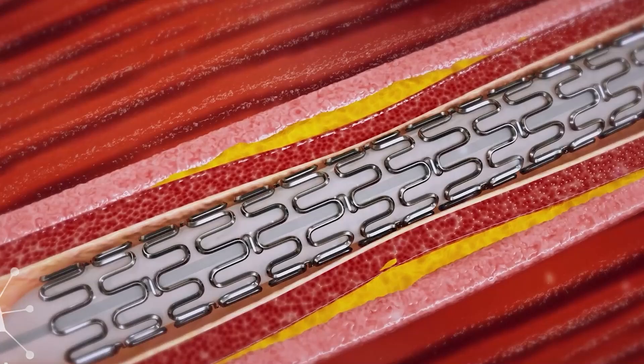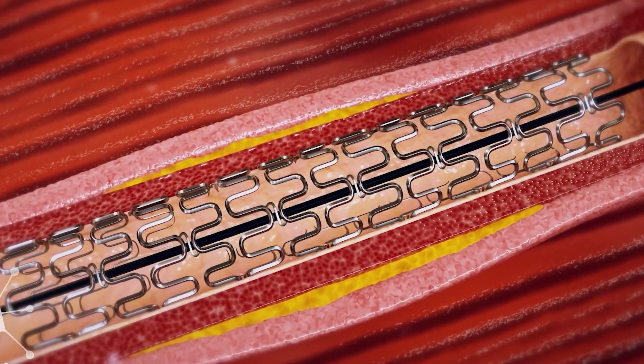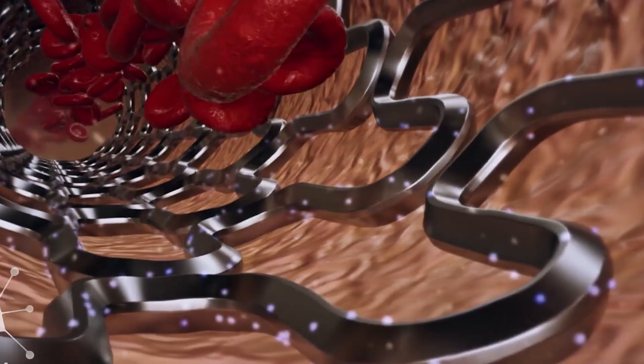But now, there are ways to deal with this calcium with the help of rotablation, with the help of shockwave lithotripsy, with the help of laser. The same laser that you use to break kidney stones is now being used to break the heart calcium.